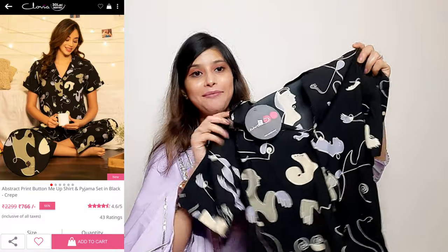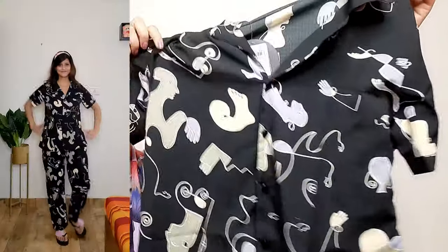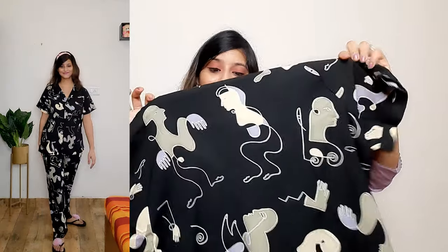Next, I will share this one — this is a black color night suit in crepe fabric with a cute print. It is also shirt style with front buttons. The crepe fabric is comfortable to wear in monsoon. The back has an all-over print. The bottom is a full-length pajama with elastic waist — very comfortable. There are also pockets, so you can carry things in it. I suggest purchasing a big size in night suits for comfort. The price is affordable and the fabric quality is good.